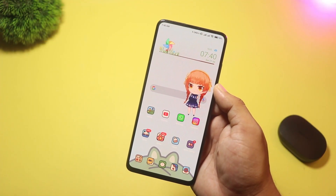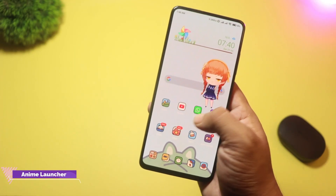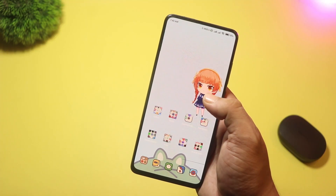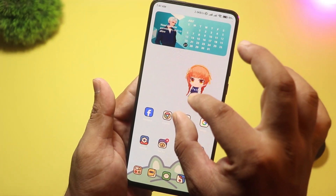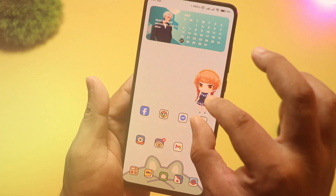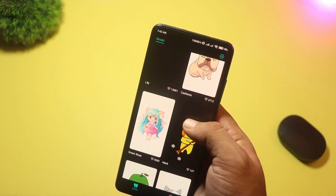At number 4 we have Anime Launcher. This launcher brings your favorite anime characters to life on your home screen. You'll see interactive 2D models that you can tap to change poses or switch outfits, and every swipe leaves behind colorful particle trails for a magical touch. Along with these fun animations, you still get all the basic customization options.